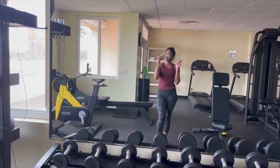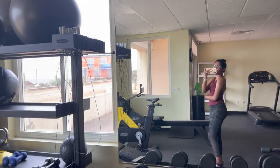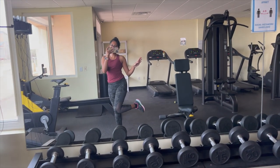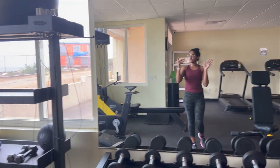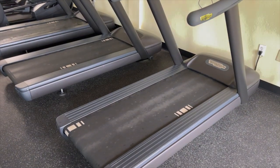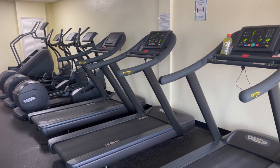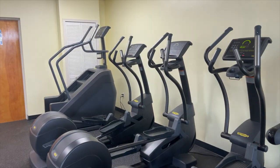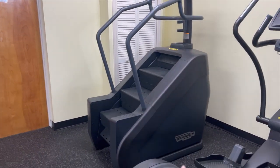Everything I'm wearing is from Fabletics — my leggings and my top — and they're really comfortable. My shoes are from Skechers; don't judge me, they're actually really comfortable. When I start my workouts I like to go on the treadmill first. There are three treadmills here and three elliptical machines. One of my favorite machines is the stair master because you can get one hell of a workout on it.